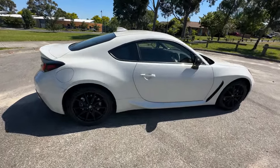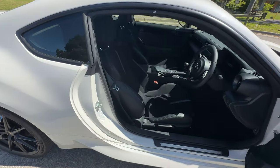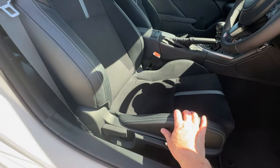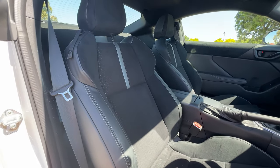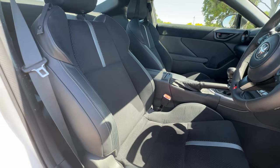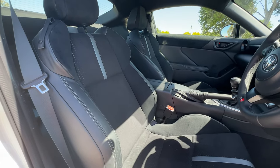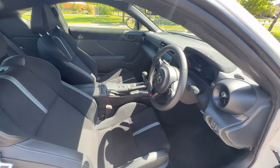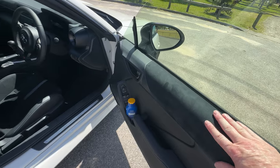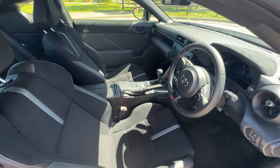Let's have a look inside the new GR86. Keyless entry is standard, which is good to see. This is the GTS model, so we get the upgraded seats — part leather, part suede — which is an upgrade over the standard cloth on the GT model. The front seats are heated as well, and they're really supportive with lovely bolstering down the side that holds you in nicely for enthusiastic driving. We also get suede on the top of the doors, which gives it a nicer feel inside.